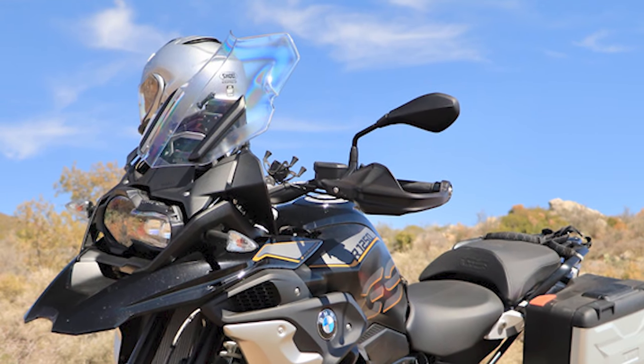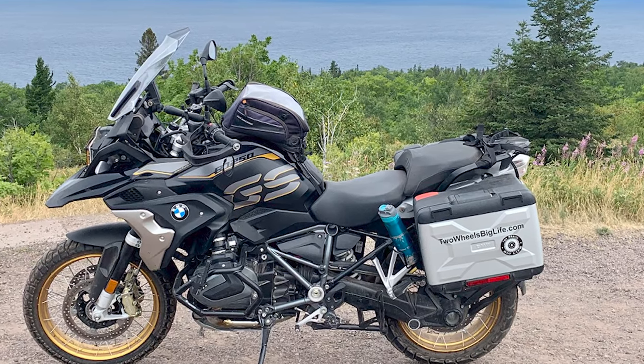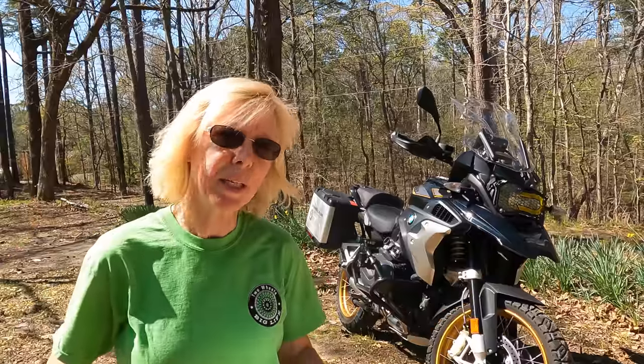I could only think of two dislikes for this motorcycle, and they're probably both my own personal preference. Number one is the mirrors — I think they're kind of goofy, they look like antennas, I just don't like them. The other one is the weight of the motorcycle for my skill set. I am a 6-foot, 130-pound, non-Arnold Schwarzenegger 60-year-old woman. Some of the roads that I think I want to ride, I probably shouldn't ride on this motorcycle — but that's just me. It depends on your skill set. Those are my only two dislikes.